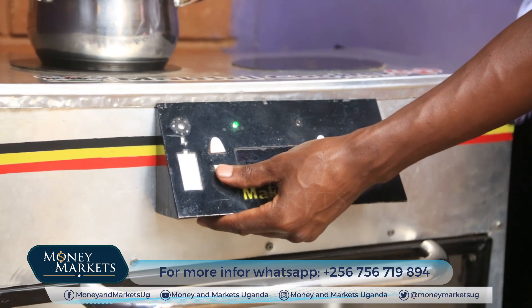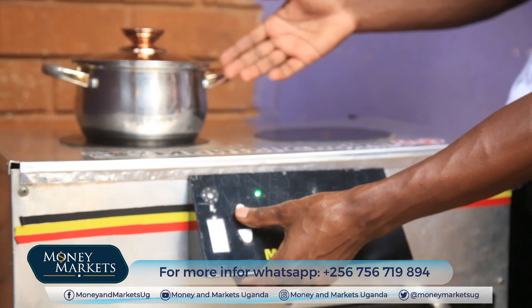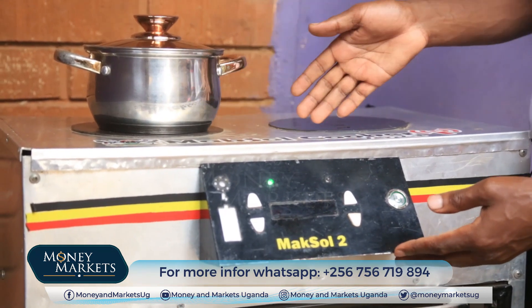Someone can prepare beans in a fraction of the time it would take on charcoal or any other format — dishes that would normally take hours are done very quickly. When using it, you just press a button, put your saucepan on top of the cooker, ensure it has the food, milk, tea — whatever you want to cook. When it's done, you press another button. As simple as that.